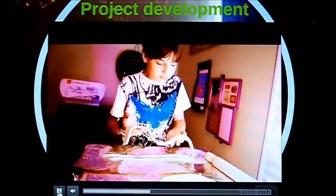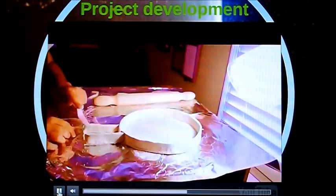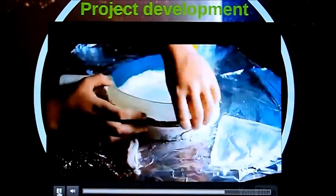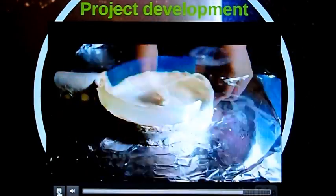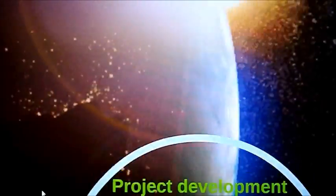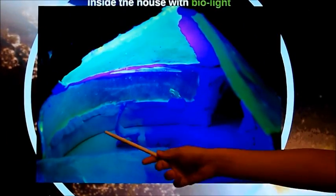I designed the biolite house with windows, a roof, and a balcony made of biopolymer that contained GFP. You can see in this video how I built the house using fast-strain clay and biopolymer. I was very excited to see that it worked, because when I lit up my house with biolite, my biopolymer provided the light inside the house.